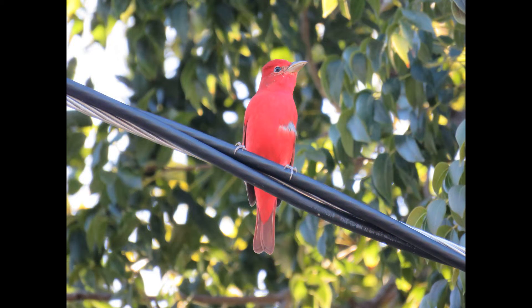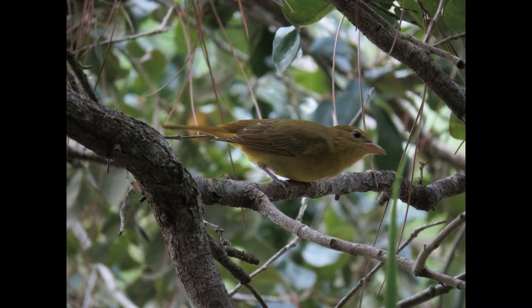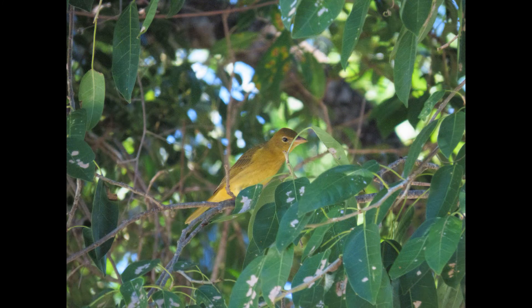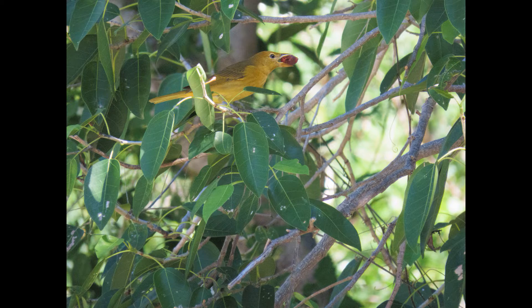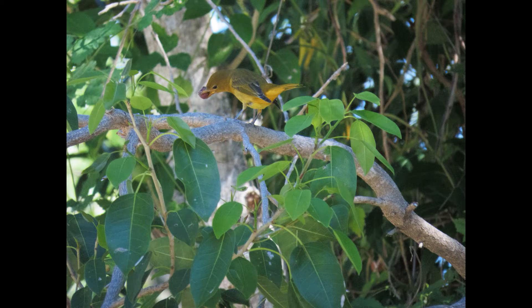As far as food goes, they specialize in bees and wasps in their breeding and wintering grounds. They also eat other aerial and terrestrial invertebrates such as spiders, cicadas, beetles, ants, termites, grasshoppers, flies, moths, and other bugs, as well as fruit such as mulberries, blackberries, pokeweed, cecropia, citrus, and bananas.